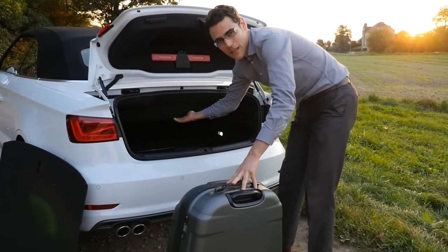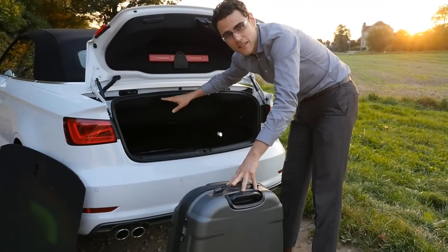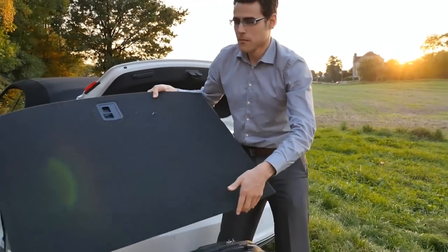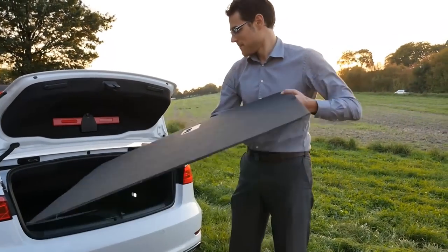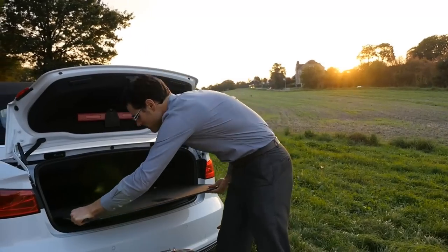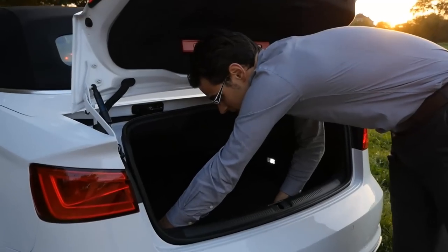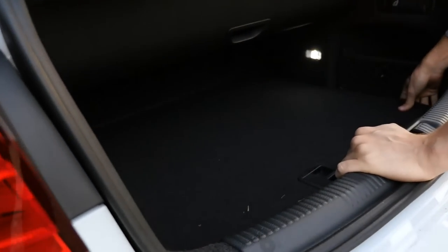We wanted to know if the suitcase also fits in here when the roof is open. And so, by this, it worked. But if you put the usual cover in here, you see you've got really limited space.